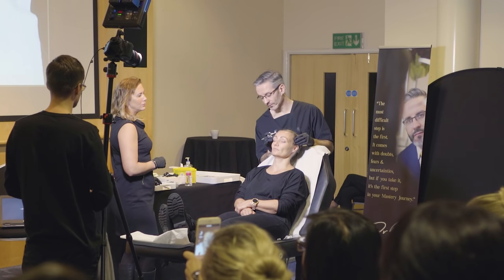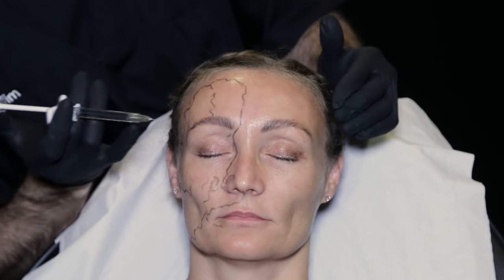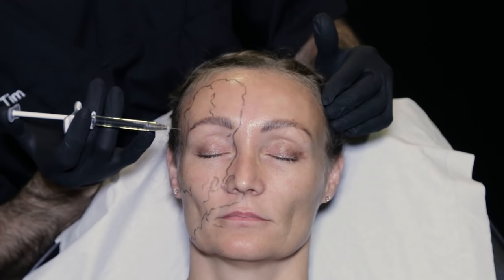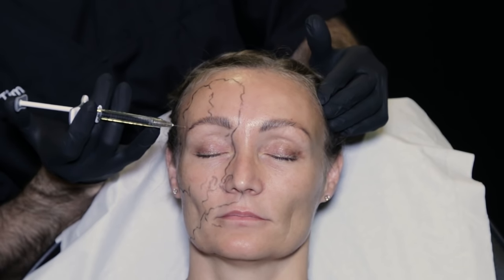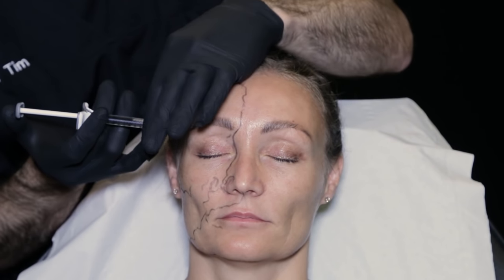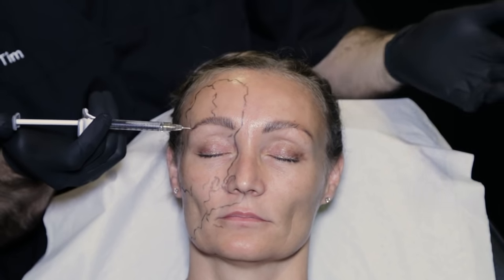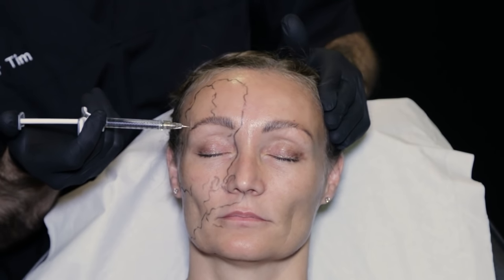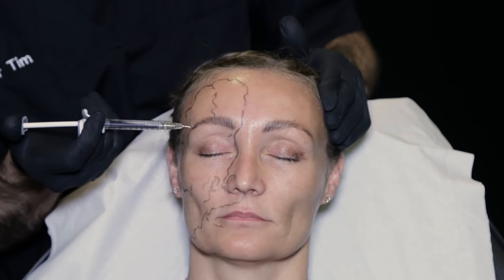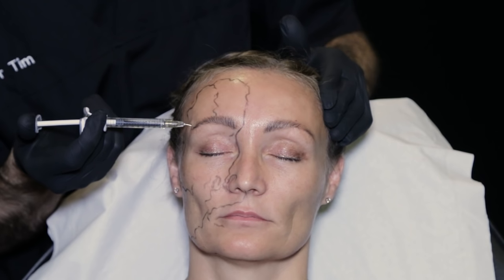I'm doing one last check as I always do for any pulsation — I don't feel anything. You can see that angle fairly well; it's slightly more superior than it looks on screen because of the angle. I'm going to pop in. I'm at a point in the temple which is furthest away from where those vessels should be. Aspirate, give it a second, and then I can start delivering product. Now I'm watching my patient for a response. A lot of the worst occlusions I've heard of have been really painful during the injection, so anyone who's suffering — I would stop and find another point.